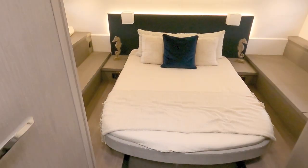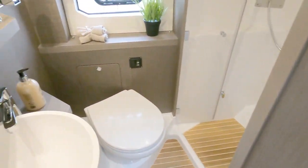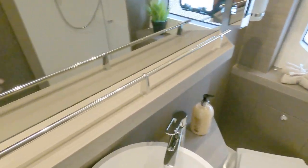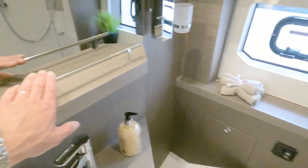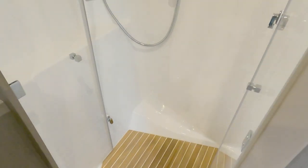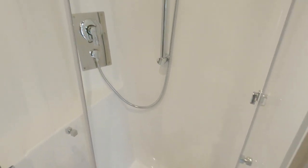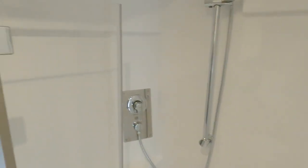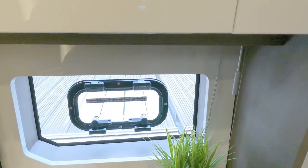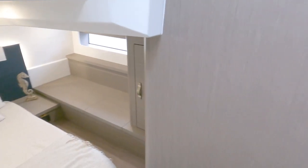We'll tiptoe into the aft cabin. First, here is the main head for the aft cabin - conventional vacuum flush loo, nice detailing on the mirror shelf, another large teak-effect floor, conventional shower, nice big storage locker, and ventilation through an open port light.